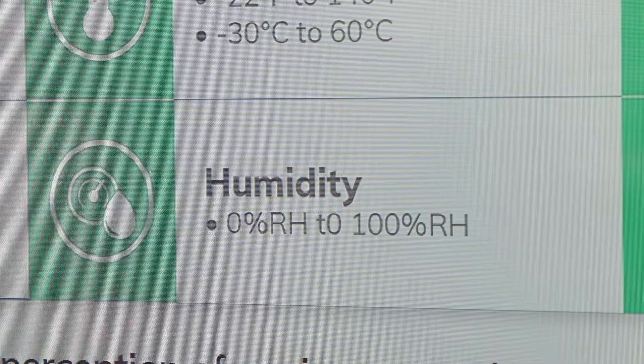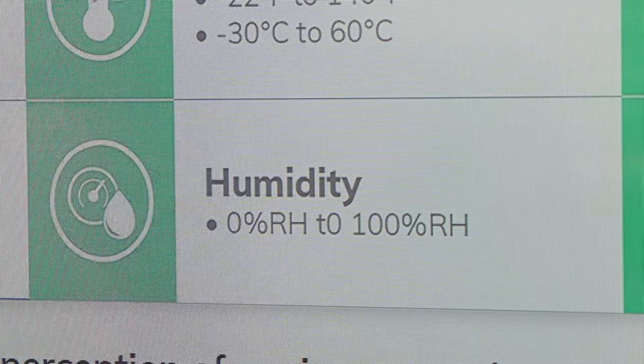There's also an accelerometer in the device, so if it's knocked over by a bear or a skunk, they'll get an alert.